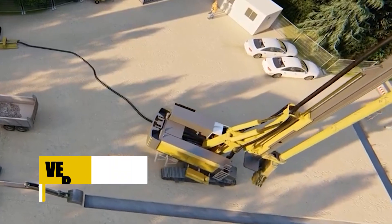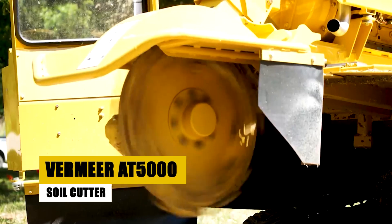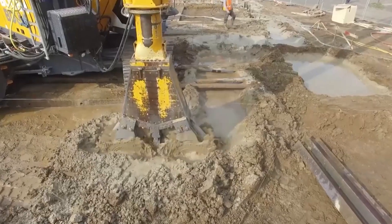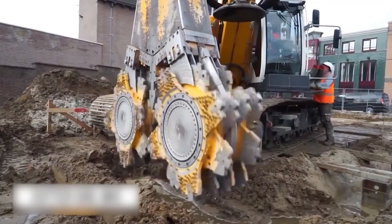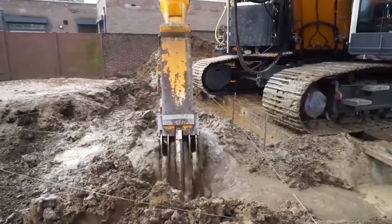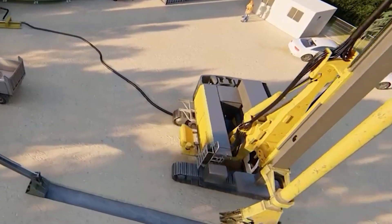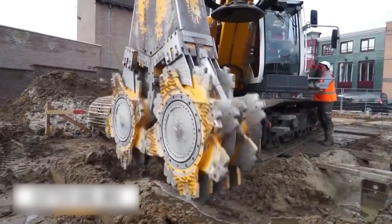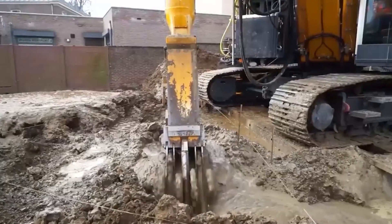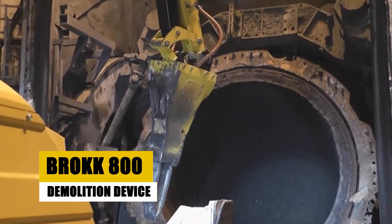At number 19 we have the Vermeer AT5000, a powerful soil cutter that is commonly used for trenching and foundation work. It features dual opposing spinning heads that grind up muddy soil, creating a hole suitable for piping, foundations, or other structures. The AT5000 is a remote-controlled machine which allows operators to work safely from a distance, and it is equipped with a variety of attachment options that make it versatile for different soil conditions.